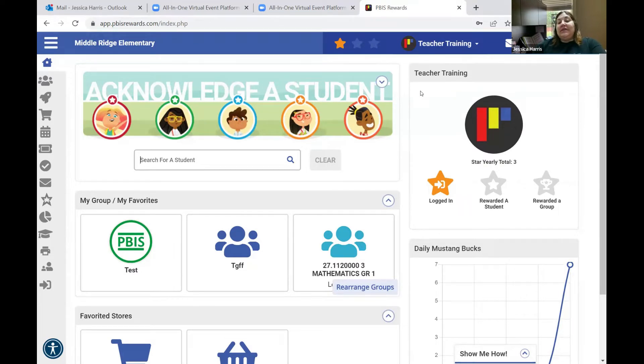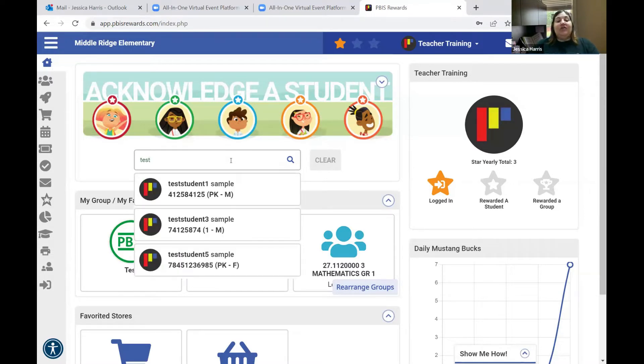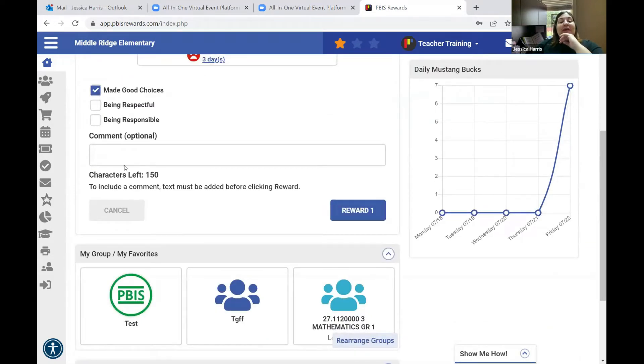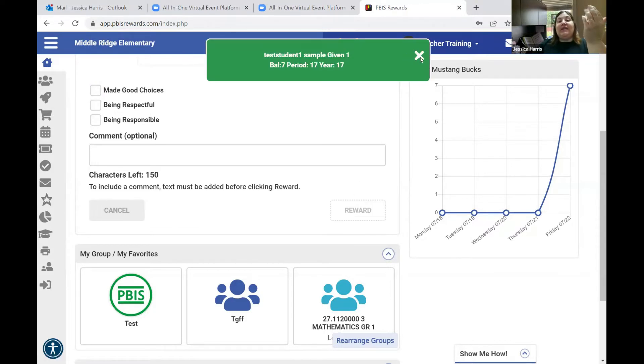As a teacher, I didn't utilize the homepage very often because it only allows you to acknowledge one student. If you type in the first three letters of either a student's first or last name, students will pre-populate to make it easier to find who you're looking to acknowledge. Select the student, select the expectation — they made good choices — optionally add a comment, then hit reward one and it gives the student a point.